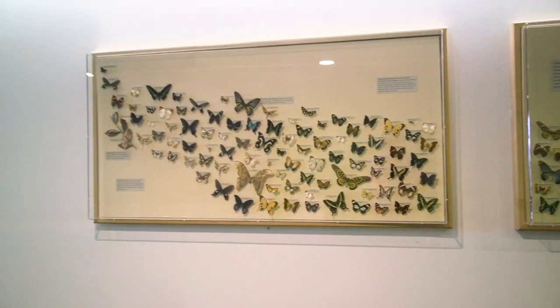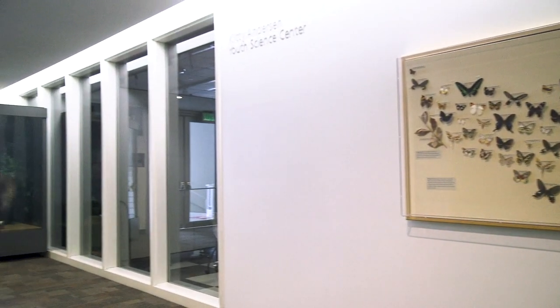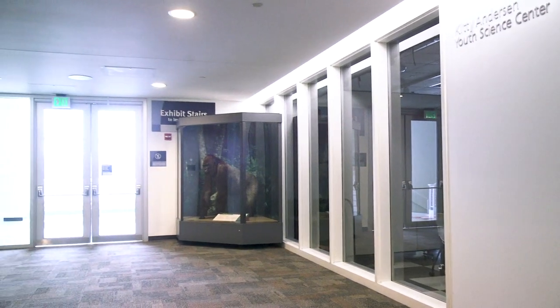Don's one of my favorite specimens in the collection, I think because he's got a great face and because I was so involved in his preparation. You can find Don on the second floor of the Science Museum — take the exhibit elevators down and hang a left at the butterflies. Thanks for watching, and visit smm.org for more discoveries.